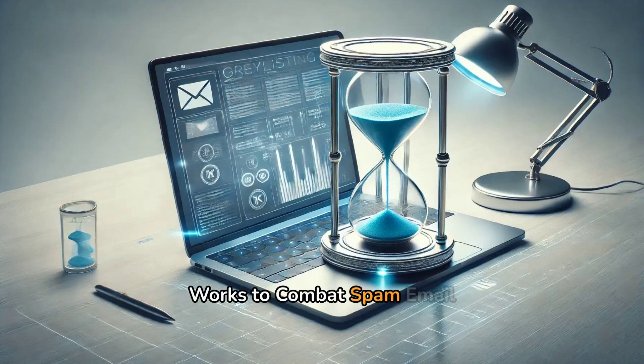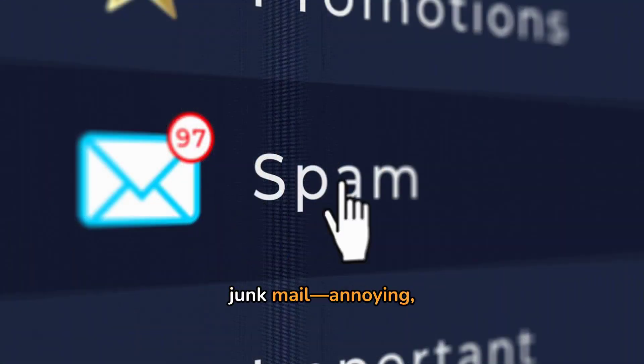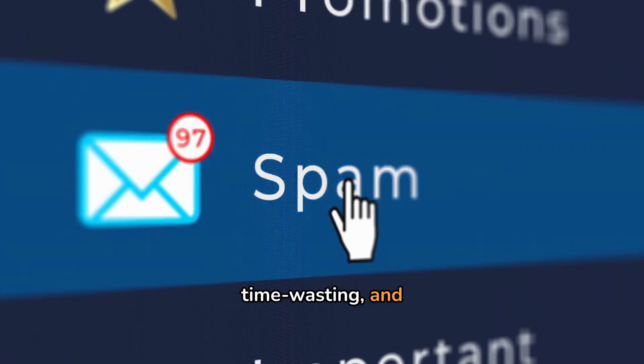Gray Listing — how it works to combat spam email. Spam emails are like digital junk mail: annoying, time-wasting, and sometimes risky.